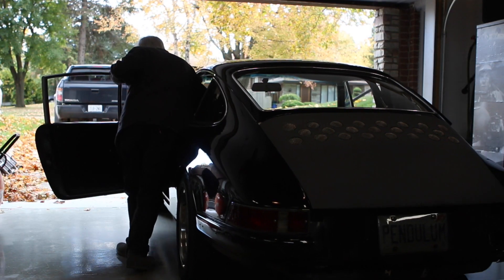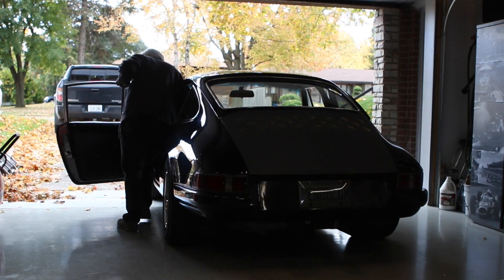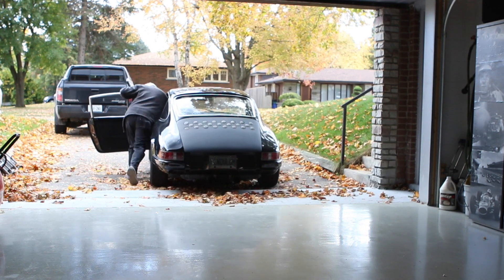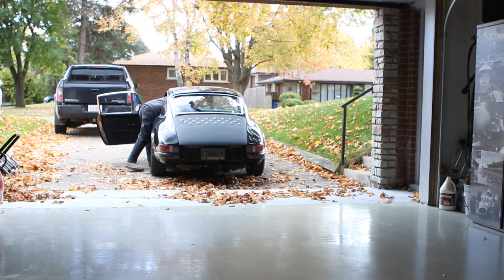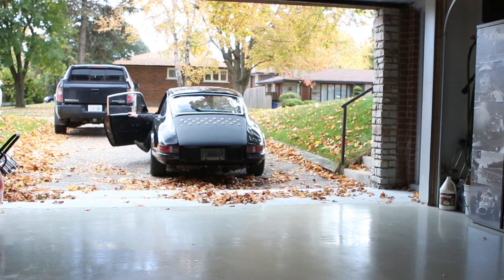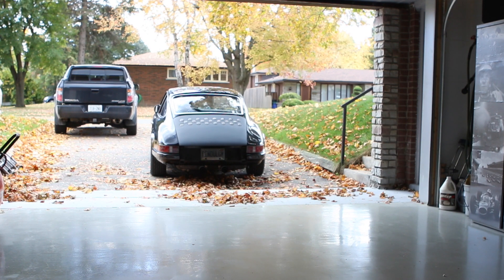Why an outlaw? It's a modified car that's maybe not modified to what the purists think that it should be. It's not going to be a true replica of an RSR, or restored to concours condition. It's just going to be changes that are appealing aesthetically to me.